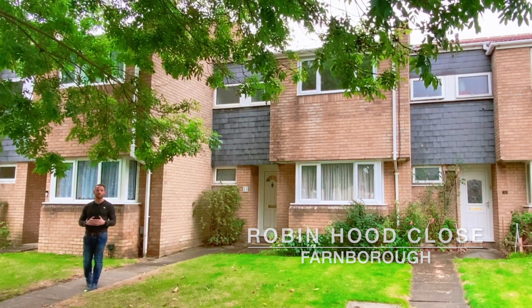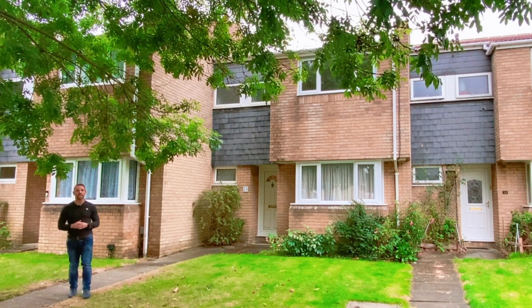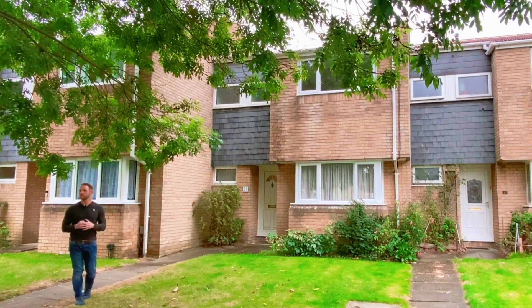The property has been updated by the current owners and now benefits from a refitted kitchen and refitted bathroom, UPVC double glazed windows and gas radiator central heating. You have an enclosed rear garden and garage, and the property fronts onto a lovely little green area to the front.